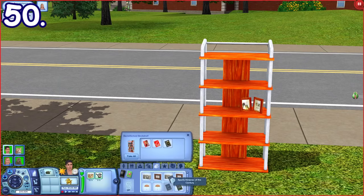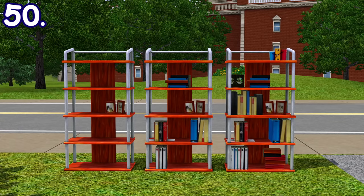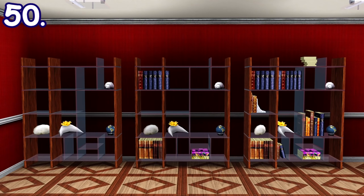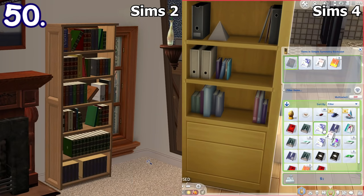Bookcases have three states in The Sims 3: barely filled, partially filled, and fully filled. These states are based on the number of books in the bookcase and it applies to every bookcase in the game. Bookcases don't change at all in Sims 2 and Sims 4.